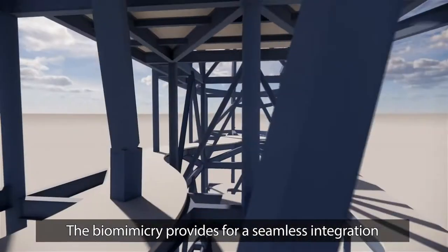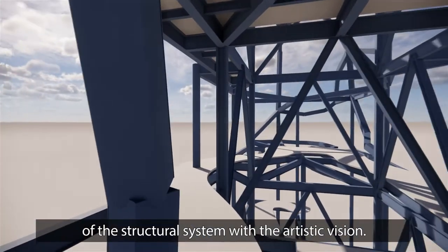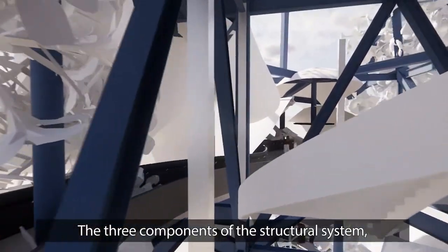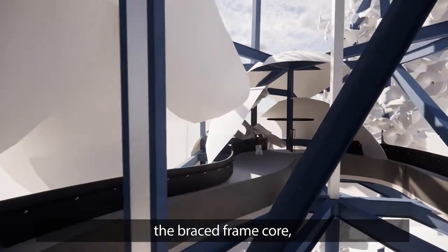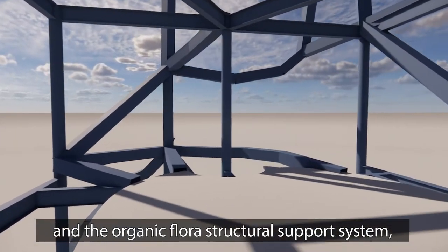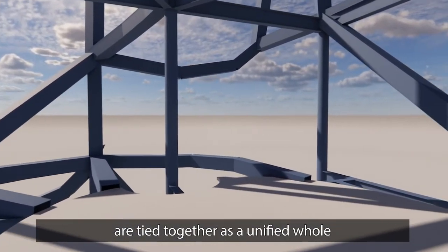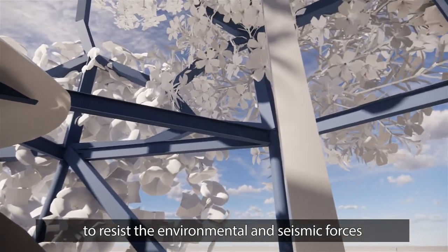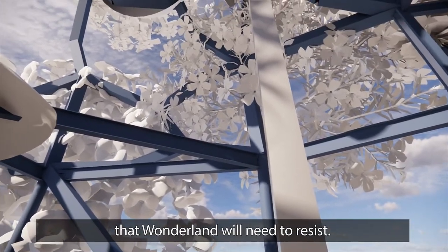The biomimicry provides for a seamless integration of the structural system with the artistic vision. The three components of the structural system — the braced frame core, the floor and ramp framing, and the organic flora structural support system — are tied together as a unified whole to resist the environmental and seismic forces that Wonderland will need to resist.